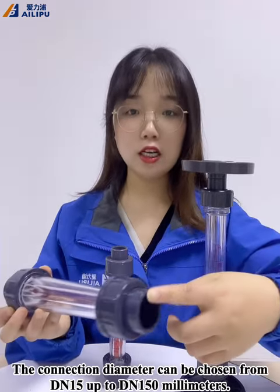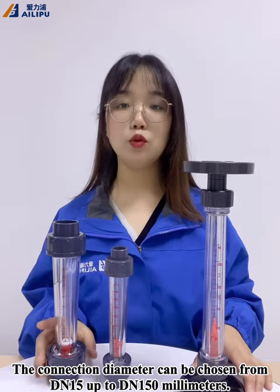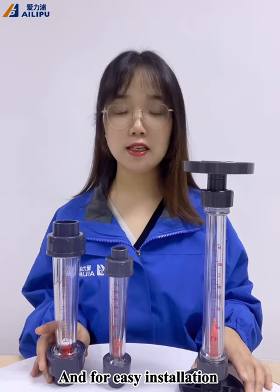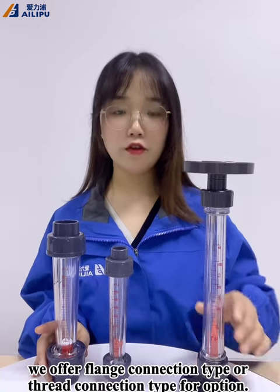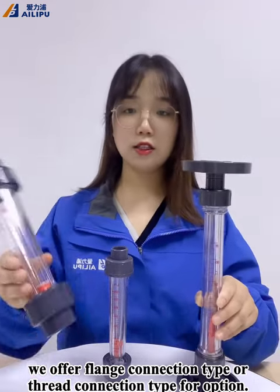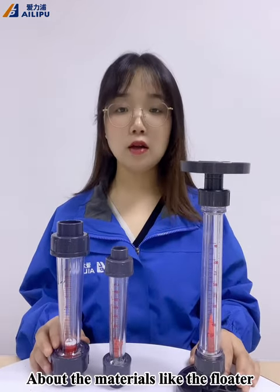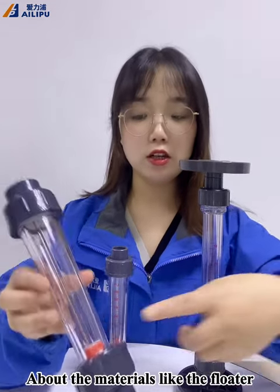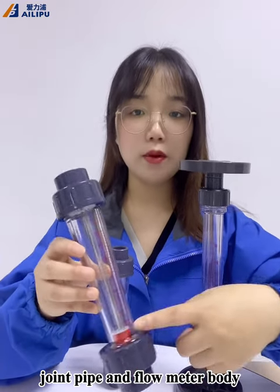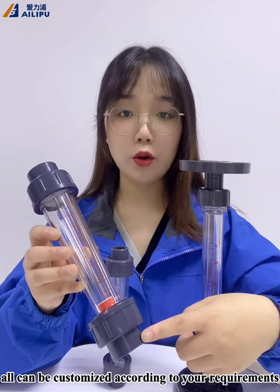The connection diameter can be chosen from DN15 up to DN150 mm. And for easy installation, we offer flange connection type or thread connection type. For the materials like the floater, pipe joint, and flow meter body, all can be customized according to your requirements.